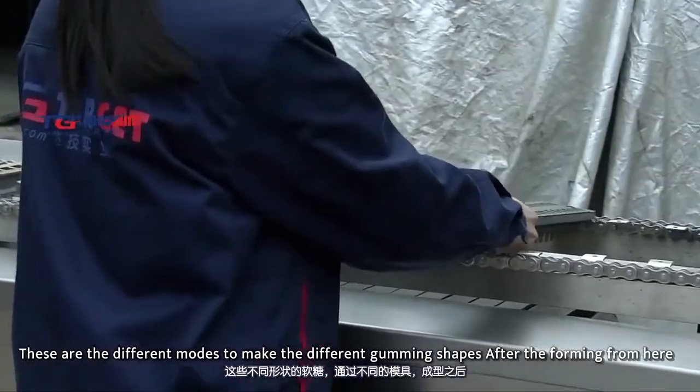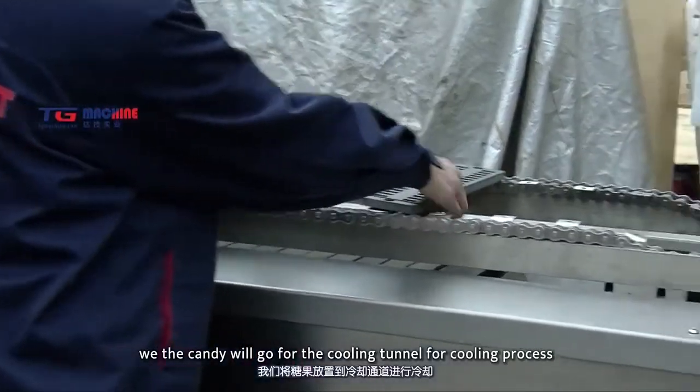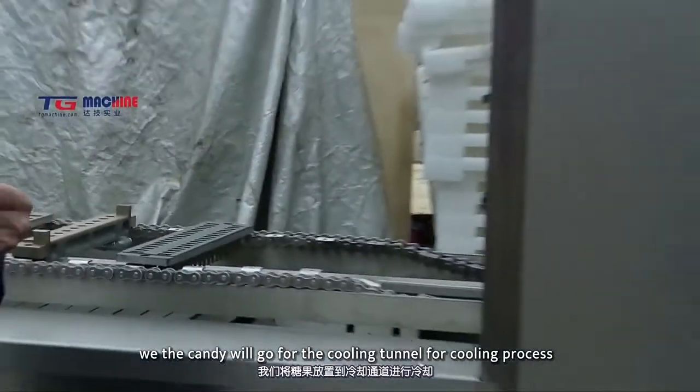After the forming process here, the candy will go through the cooling tunnel for the cooling process.